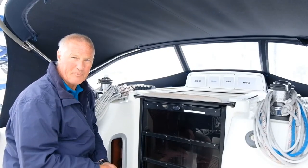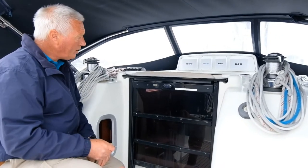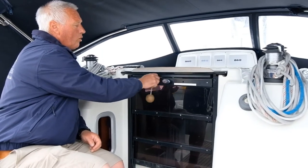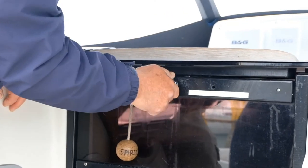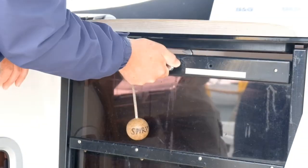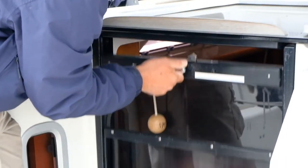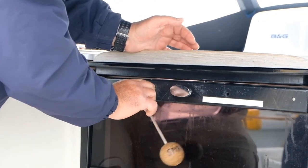Welcome to Spirit. Spirit has a drop-down washboard. The easiest way to get in is to turn the key clockwise to unlock, then lift the handle to take the weight — because these are quite heavy — turn clockwise, then lower it down. When you want to lock it, straight up will clip in, then anti-clockwise to lock.